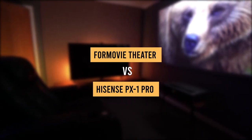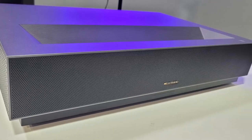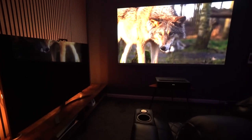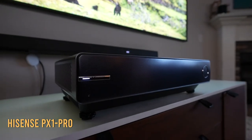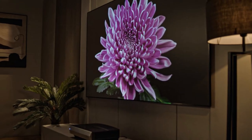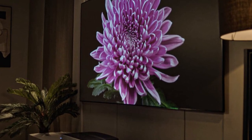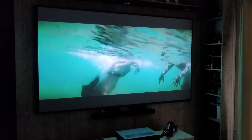4Movie Theater vs. Hisense PX1 Pro: which is the best triple laser UST projector? When 4Movie entered the ultra short throw game with the premier line of projectors, they busted in with great hype thanks to the triple laser 4Movie Theater that offers solid specs. Hisense, on the other hand, is known for producing outstanding laser TVs. The newly released Hisense PX1 Pro is their latest ultra short throw projector to hit the market. So which is better — the 4Movie Theater or the Hisense PX1 Pro? Let's find out.